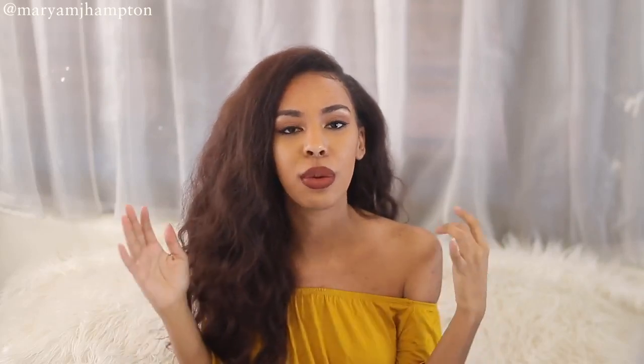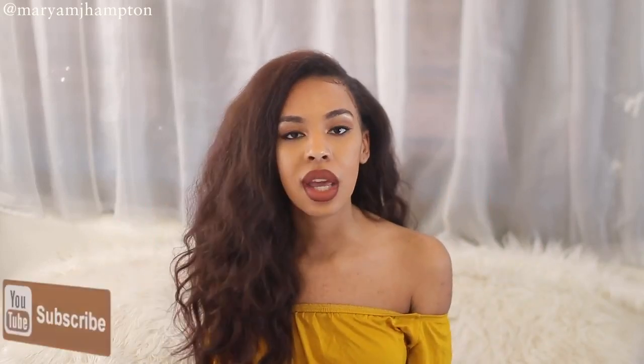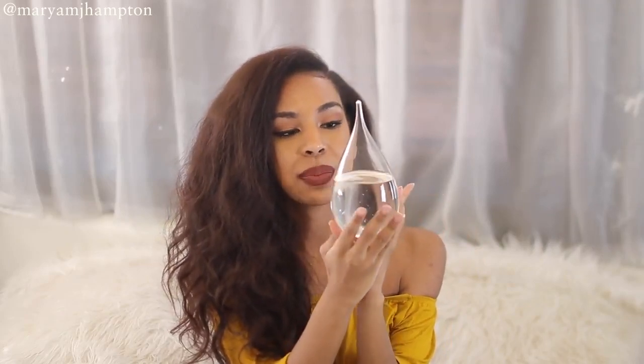Hey guys, welcome to my channel! In today's video I'm going to be sharing with you the coolest, prettiest, most beautiful, bougiest item I've ever found on Amazon. It's so beautiful — if you're into home decor or history or weather, this video is for you. This thing is freaking gorgeous and I think everyone wants one. So if you're interested in seeing this gorgeous piece of work, keep on watching. This is a storm glass.